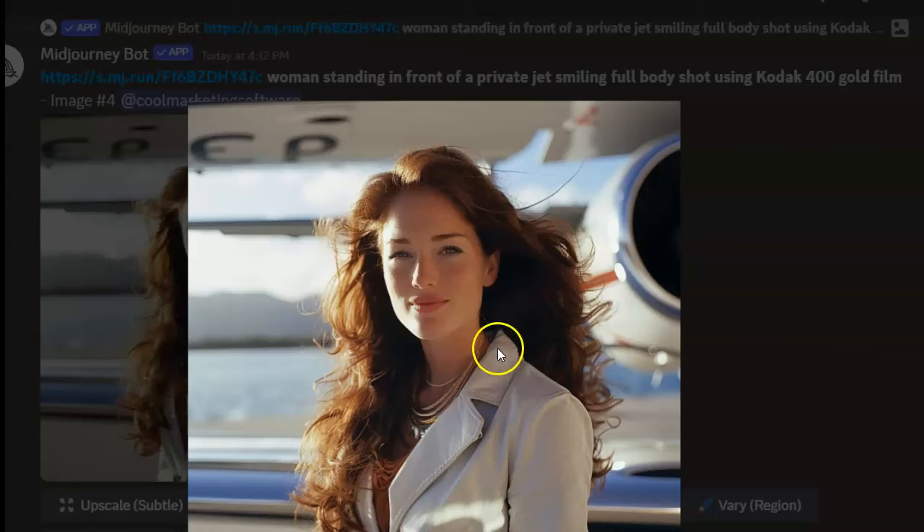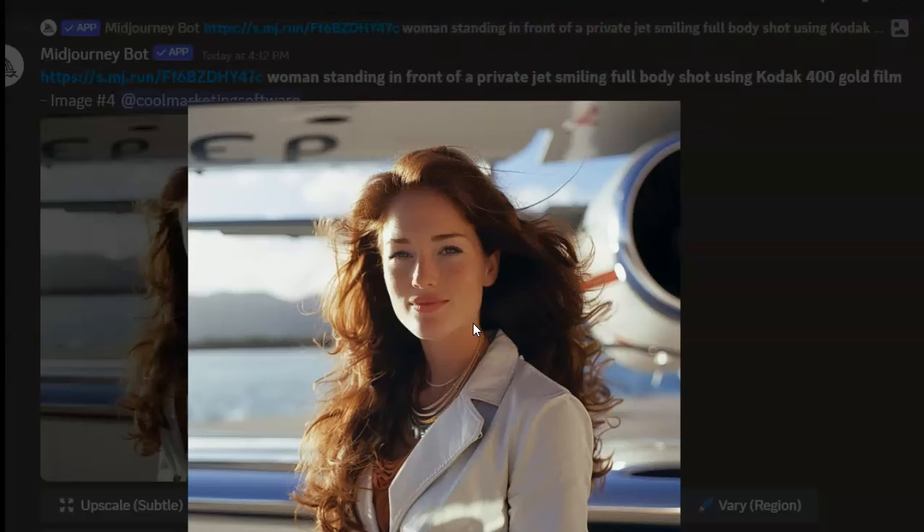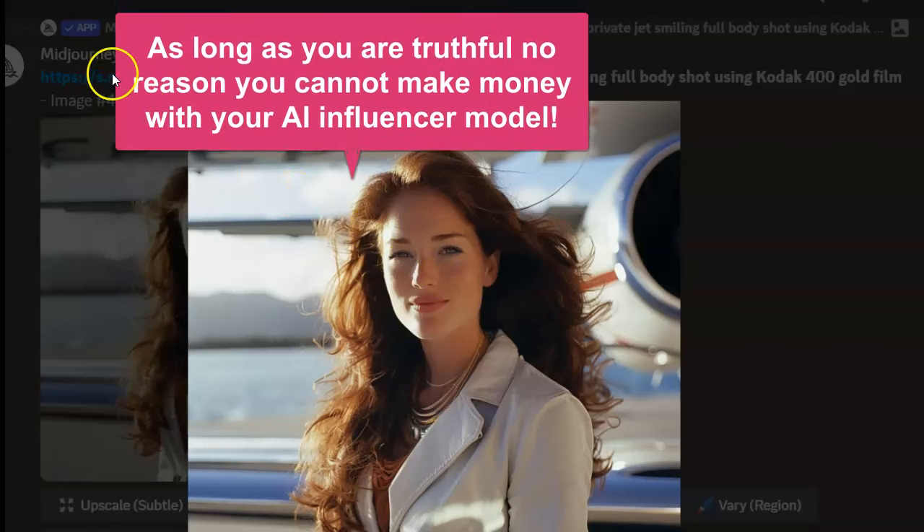Of course you have to disclose that this is an AI model — we're not trying to trick anybody. We're having fun with this, disclosing it's 100% fake, but it's a lot of fun. You can disclose it as fake and still make real money promoting your Instagram page.